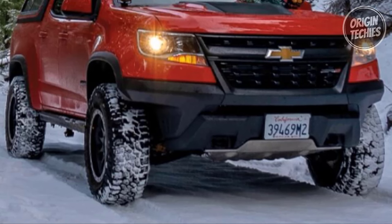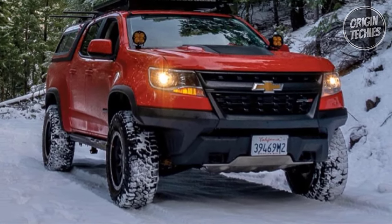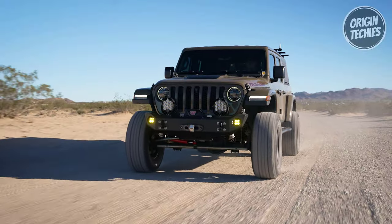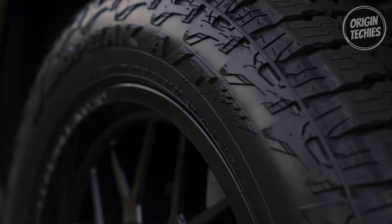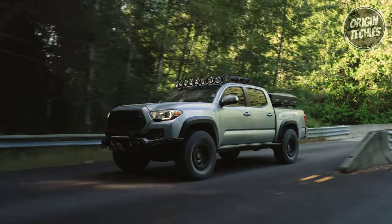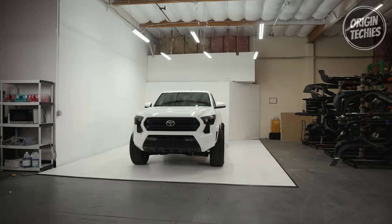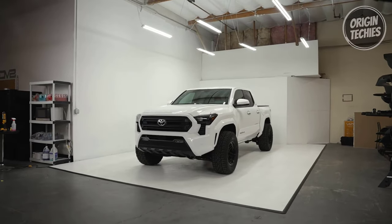Number two: Tread depth and longevity. The AT3W boasts one of the deepest tread depths in its category, ensuring excellent performance throughout its usable tread life. However, the AT4W offers a higher limited tread life warranty with up to 65,000 miles for non-LT sizes, providing added assurance for drivers seeking long-lasting durability. Number three: Winter performance. While both tires are designed to perform in winter conditions, the AT4W is severe snow-rated and features full-depth sipes for enhanced traction on snow-covered roads. Drivers in regions with harsh winter climates may prefer the added winter performance offered by the AT4W.